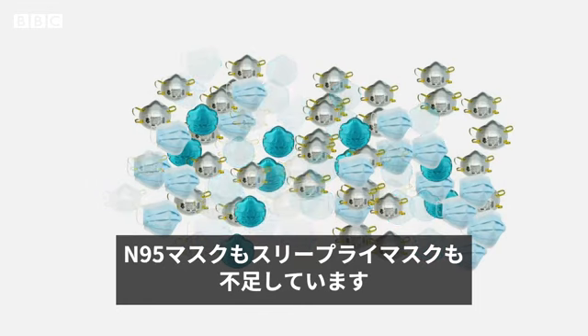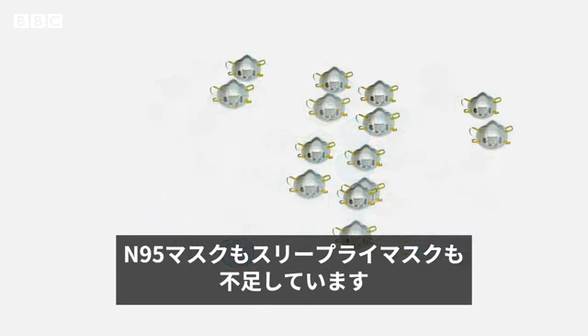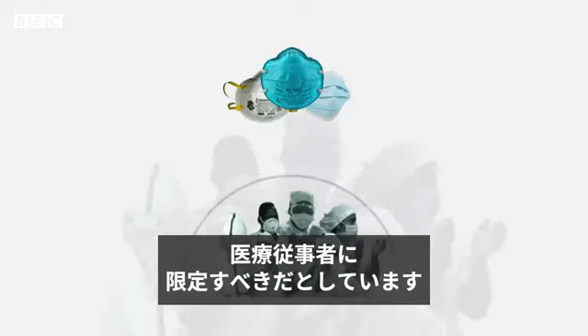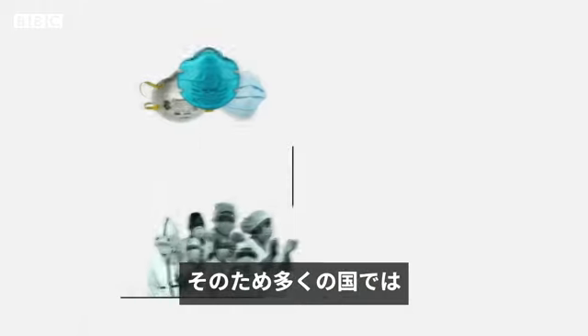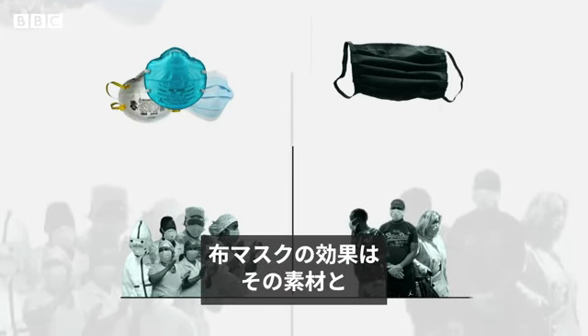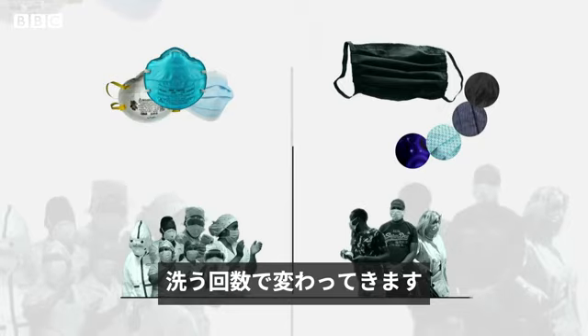Since both three-ply and N95 masks are in short supply, the World Health Organization says they should only be used by medical workers. So many countries are urging citizens to use masks made of cloth instead. But how effective these are depends on the fabric you use and how often you wash them.